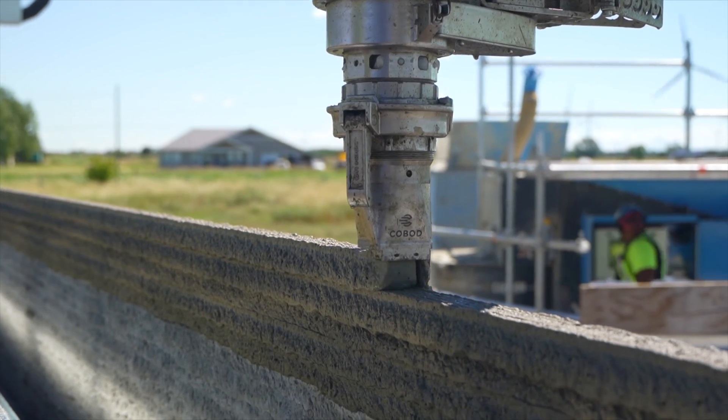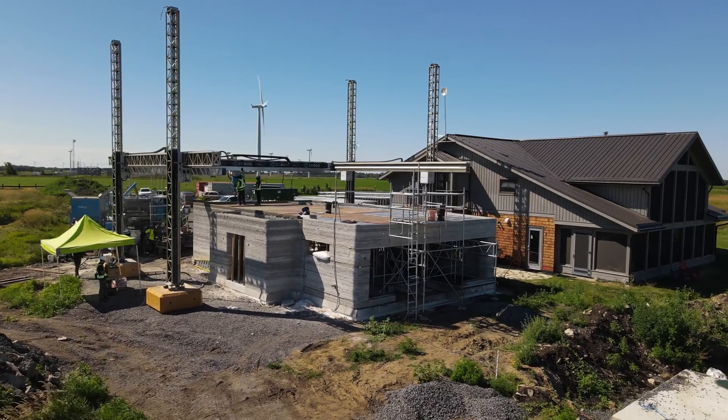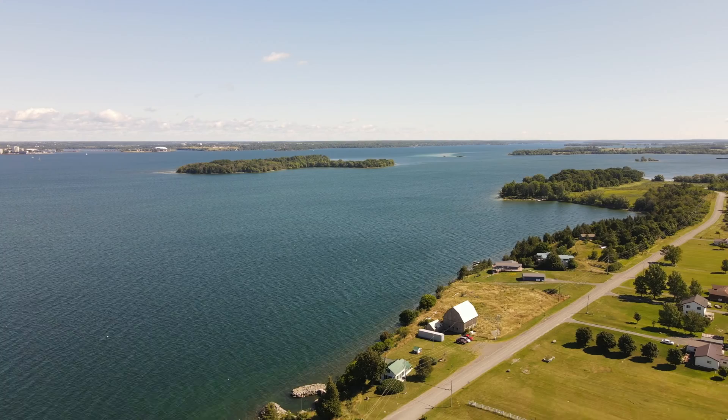Are you ready for a super candid insight into the 3D printed construction industry from a company that isn't afraid to share the details? I'm here in Ontario, Canada visiting a company called NIDIS 3D. Hi, I'm Ian Arthur, I'm the president and founder of NIDIS 3D.